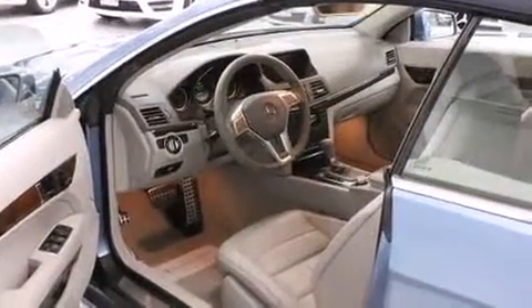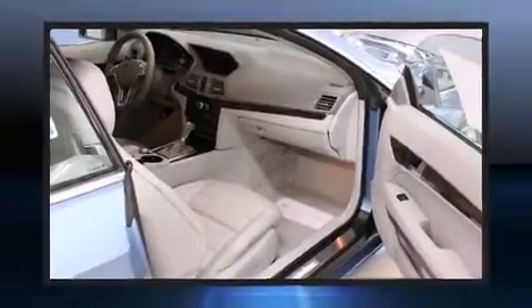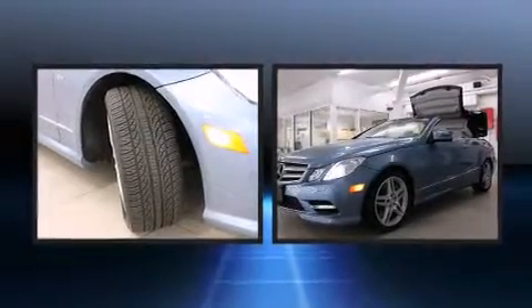Top features include a power convertible top, power front seats, a leather steering wheel, an automatic dimming rear-view mirror, automatic dimming door mirrors, rain-sensing wipers, and air conditioning.